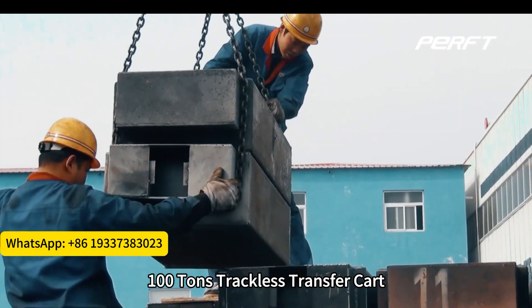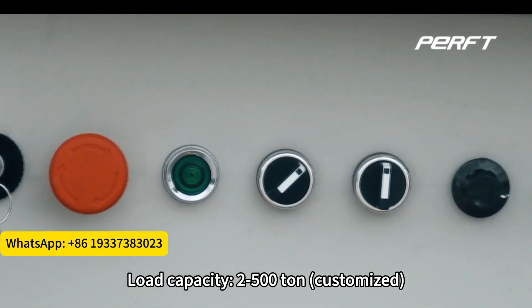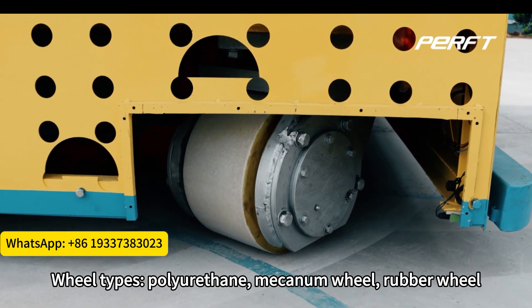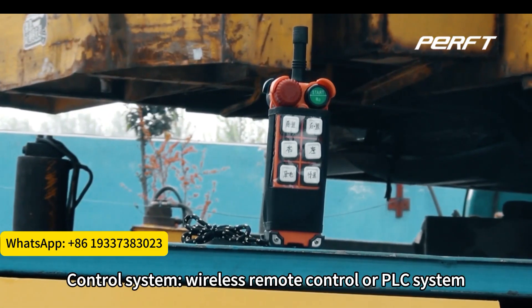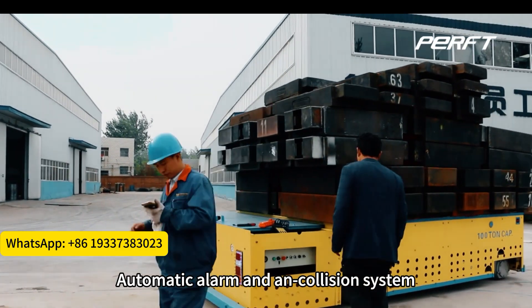100-ton trackless transfer cart — load capacity can be customized from 2 tons to 500 tons. Wheels can be selected: polyurethane, mecanum wheel, or rubber wheel. The control system is wireless remote control or PLC system, installed with automatic alarm.